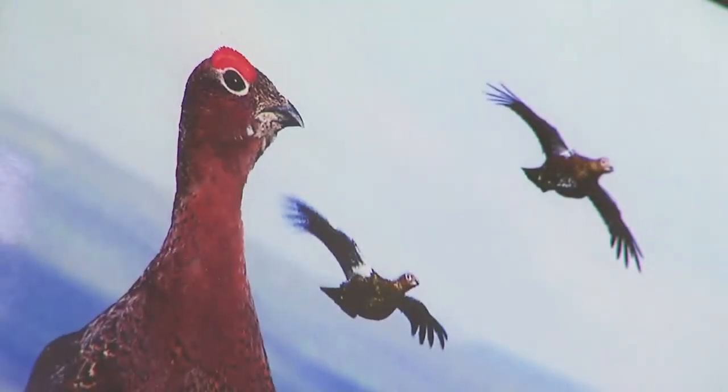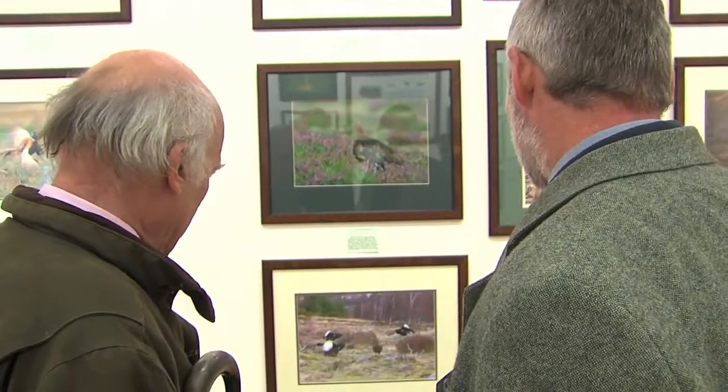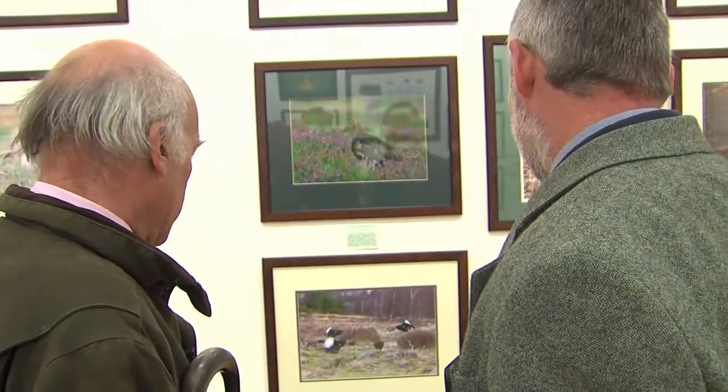Natural England have worked with grouse moor managers for a long time now, very closely, and we've developed an empathy with them. We're now looking towards the future as well. Today we're applauding the work that grouse moor managers have done and acknowledging the need to work with them into the future to secure a really good environment for the people of Britain.